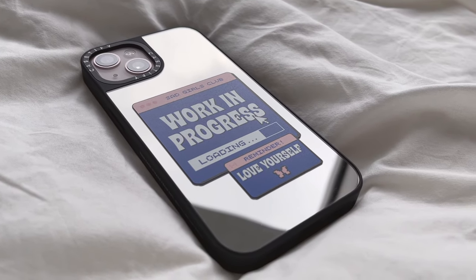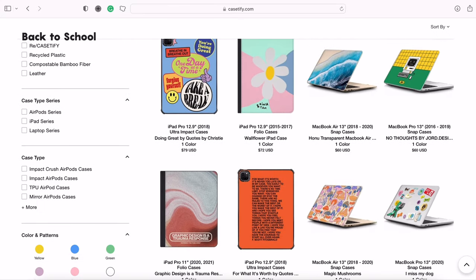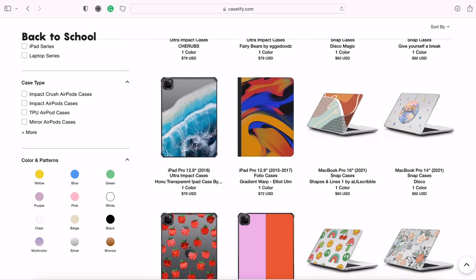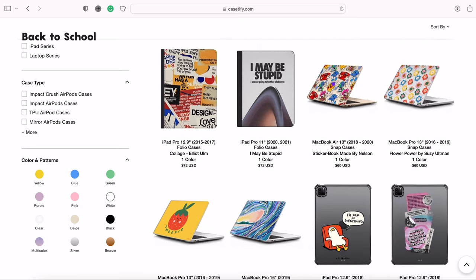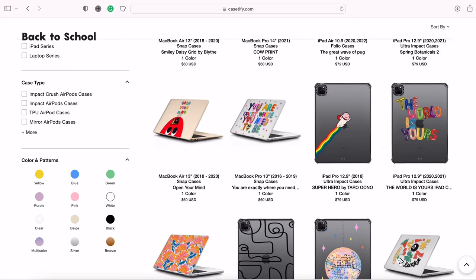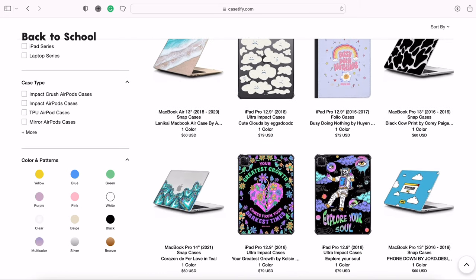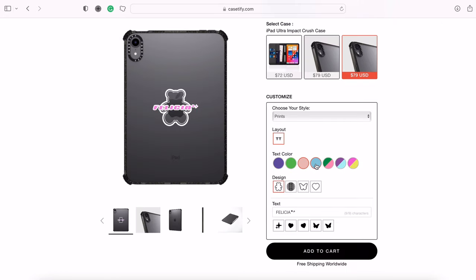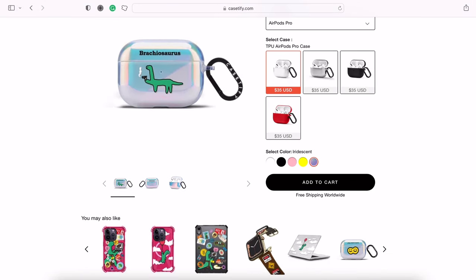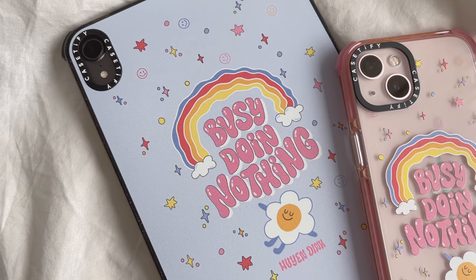I think it's safe to say that I'm in love with every single case from them. For those who are not familiar, Casetify is a tech accessories brand with endless design and customization options. Not only do they have cute iPhone cases, but they also have cases for other Apple products such as iPad, AirPods, MacBook, and many more. They have an extensive range of cute and fun prints to choose from, or you can always customize your own case to match your aesthetic. Casetify prints are also available across many different Apple products, so you can match your favorite print across all your tech accessories.